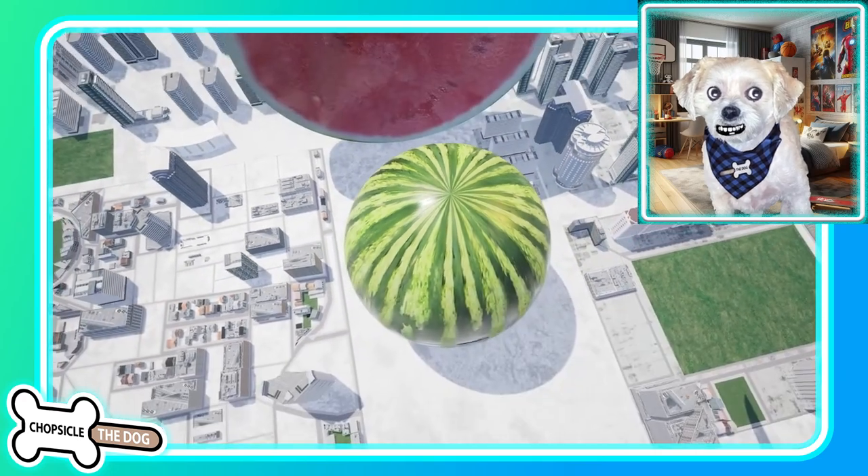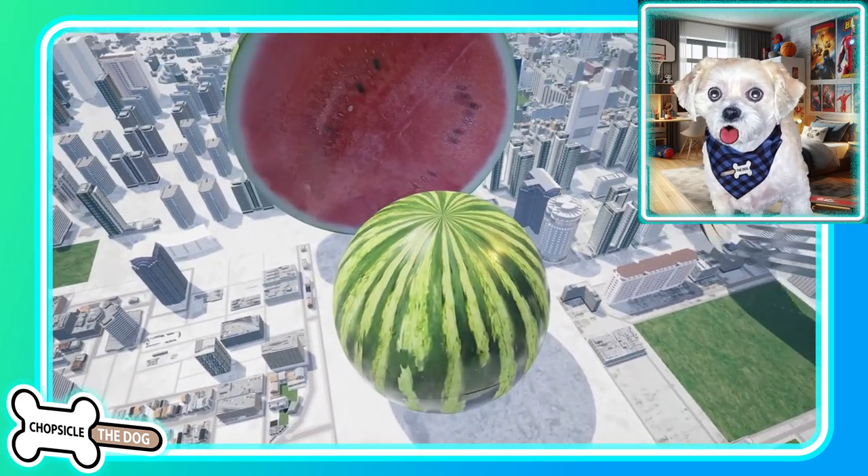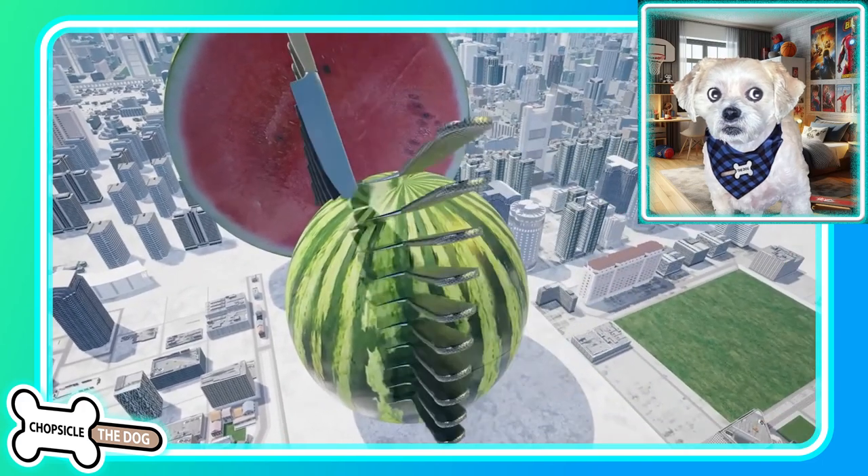I'm Chopsicle the Dog, and this is how to cut a giant watermelon into dominoes too.